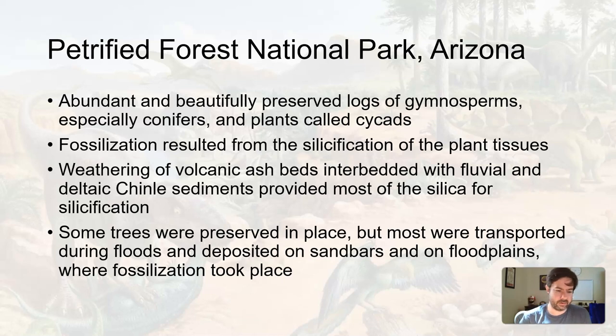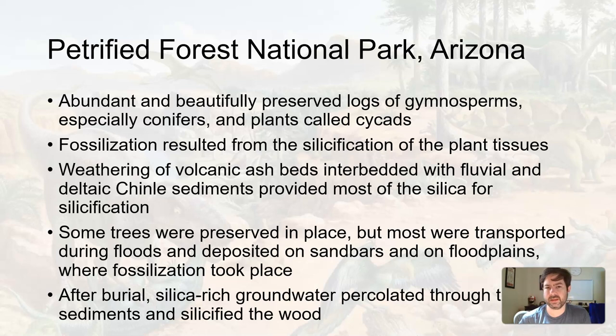The silicification process — going from organic wood material to stone — takes some time. You have a tree trunk buried under sediment, and silica-rich minerals mixing with water replace the plant tissue cell by cell. As each cell decays away, a little bit of silica material fills in the gap, cell by cell.